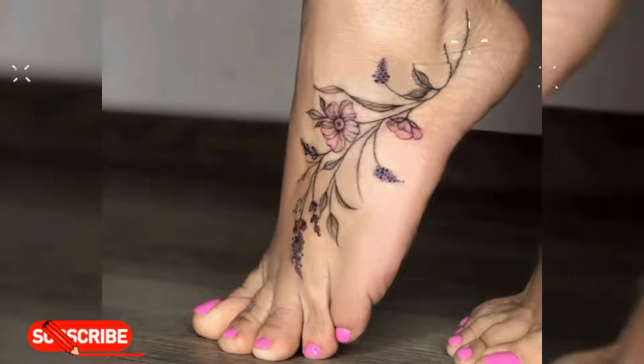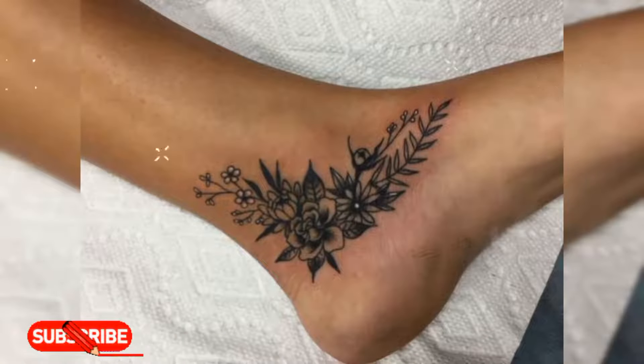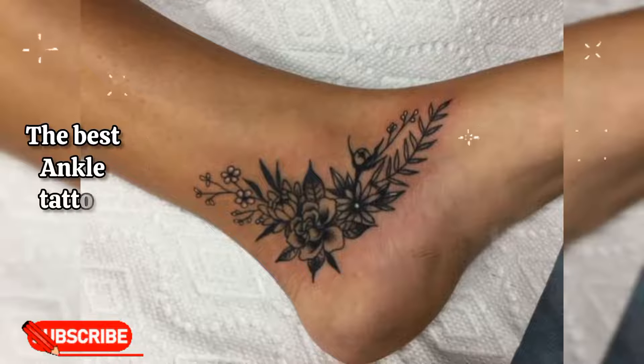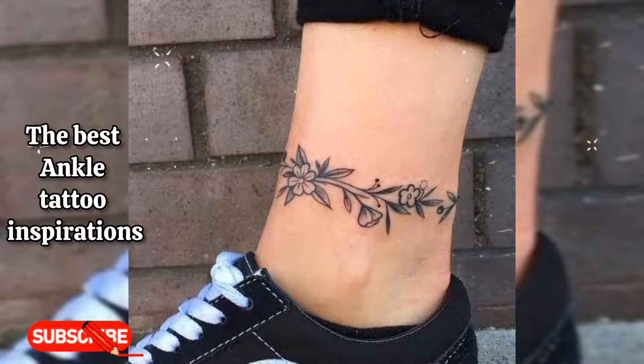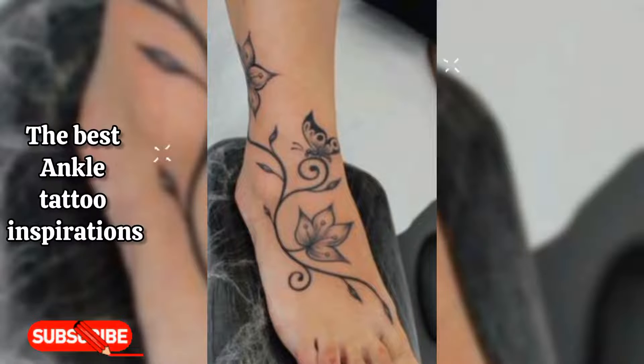Hello friends, welcome back to my YouTube channel. Today I'm gonna show you guys types of ankle tattoo design ideas for girls. We have prepared a list of the finest ankle tattoo ideas for women right now to give you ideas before you get one, so keep watching.